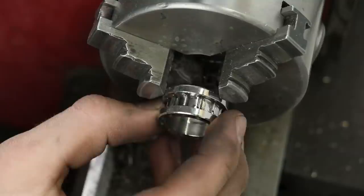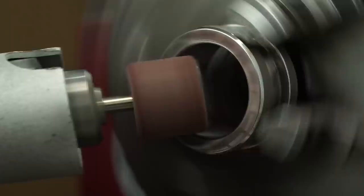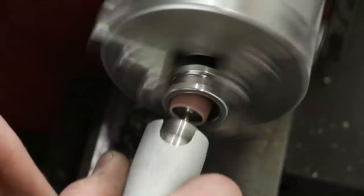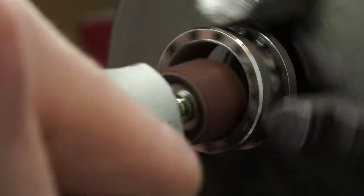I usually use electric tape to protect the outside of a ring on the lathe, but because we're going to etch this in acid, any little marks would be completely hidden by the pattern. Between the polishing and the etching, there were no marks visible after I polished it the second time — and once we etched it, there's just no signs of that at all. That's why I'm not bothering with the electric tape.